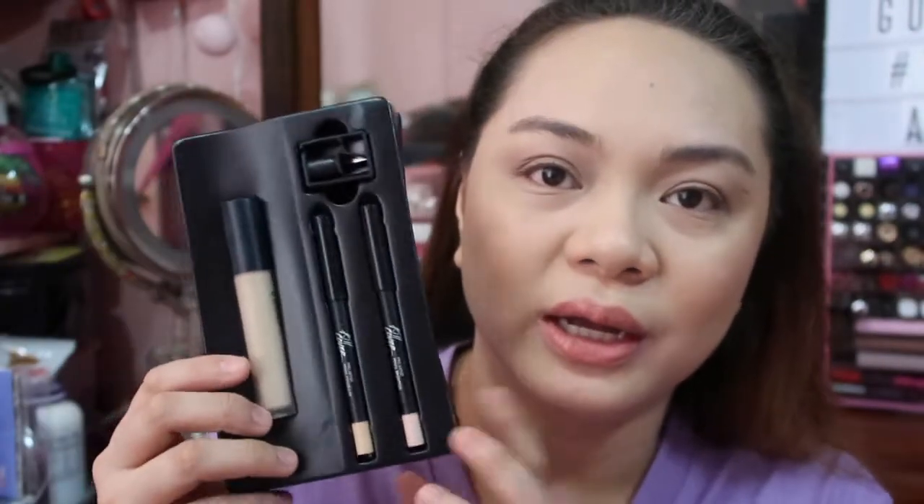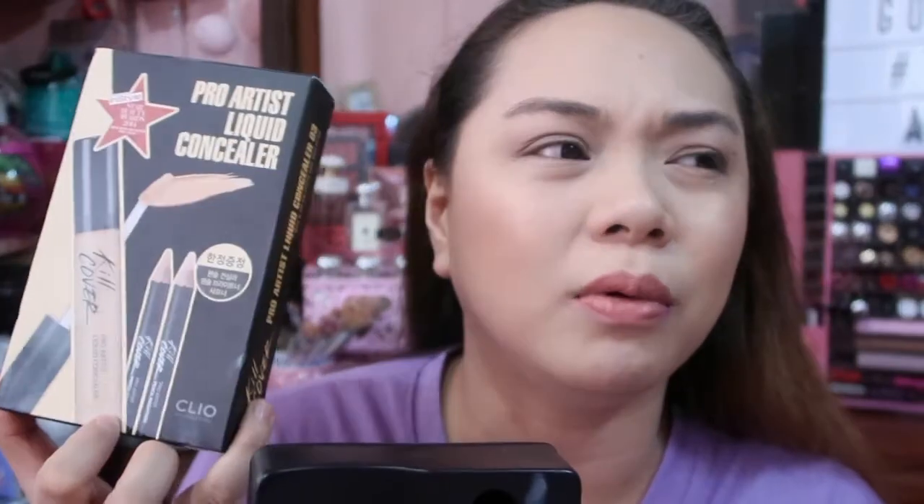Next is the Kill Cover Pro Artist Liquid Concealer — this one is very popular. It comes with a Star Beauty Awards 2014 label. I'm not sure if this is a permanent line or a limited edition packaging. I'm also in shade 3BY here, and the applicator is a bit flat-tipped.